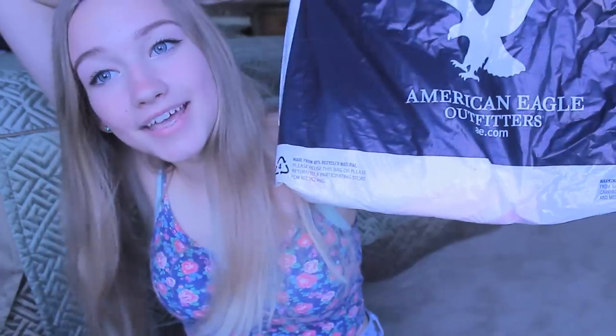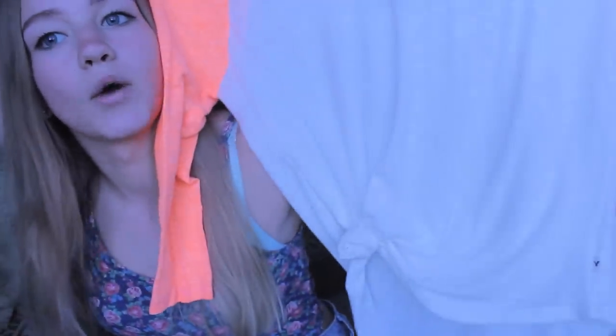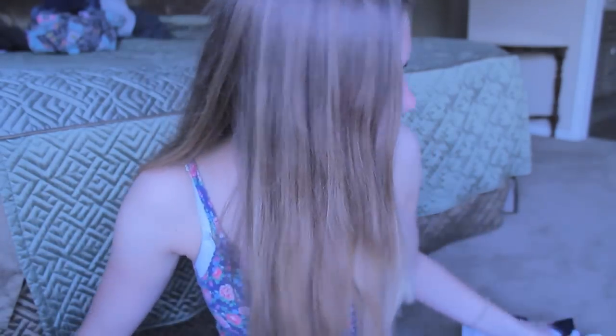The first store I went to was American Eagle and I got one thing. I got this shirt and it's orange and pink and white. I like it, it's soft and in Oregon it's still kind of cold so I got a long sleeve. So I went to Forever 21.